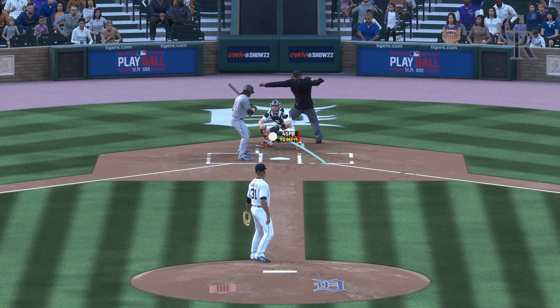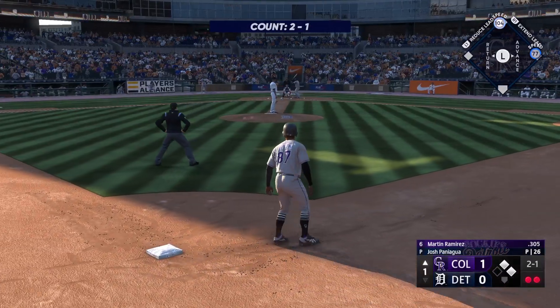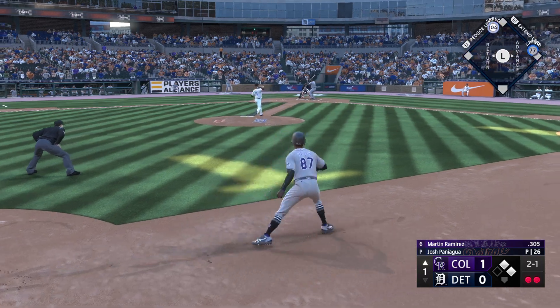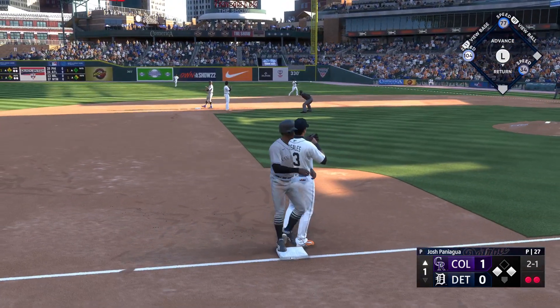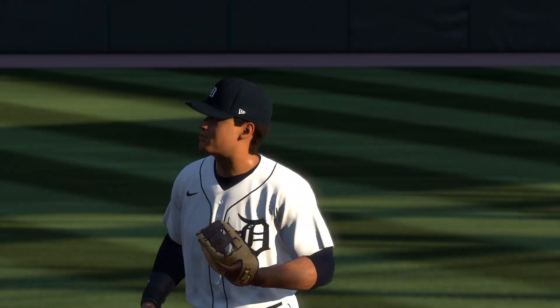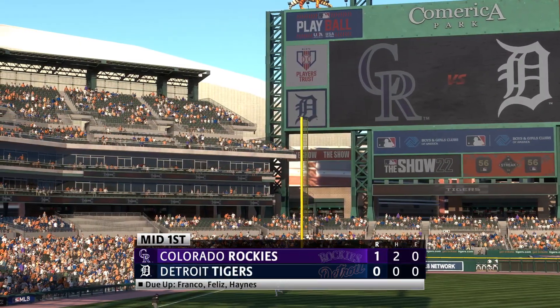Let's see if the next guy can pick him up. First and second with two outs, and here's the catcher Martin Ramirez. The 2-1 — on the ground right side. Throws to first. That ends the inning and stops things from getting out of hand. Bottom half of inning number one coming up. It's the Rockies one and the Tigers nothing.